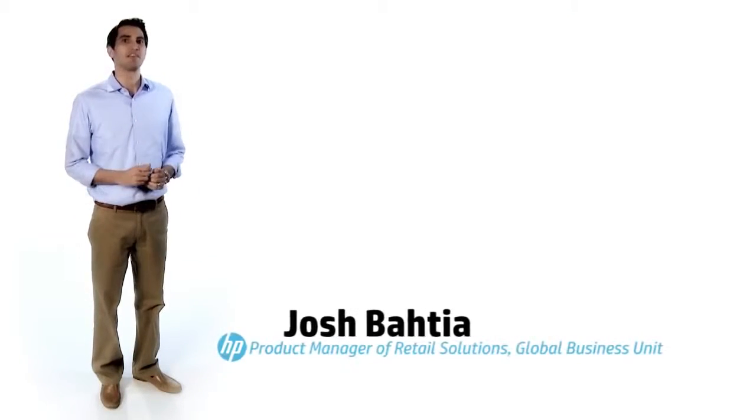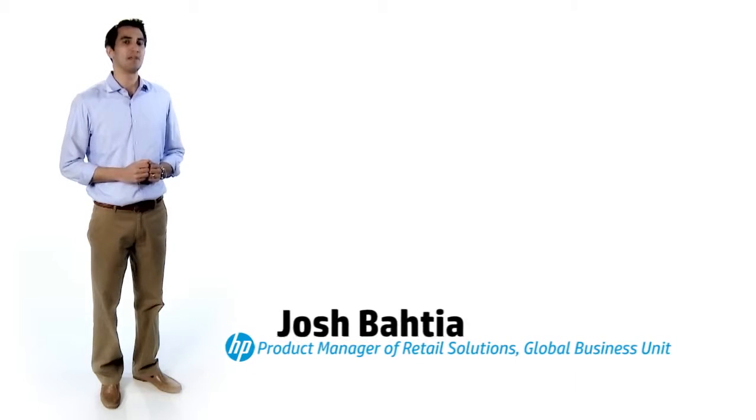Hi, my name is Josh Bhatia and I'm the Worldwide Product Manager in the HP Retail Group. I'm here to introduce you to the HP RP7 Retail System, Model 7100.